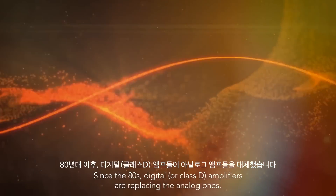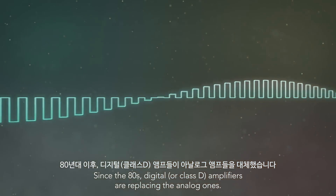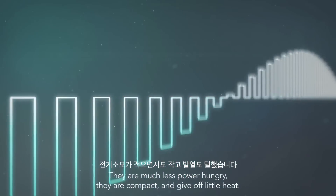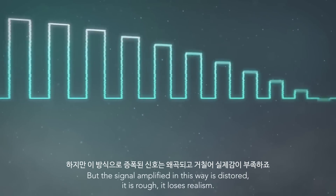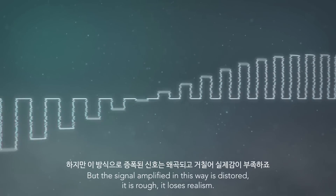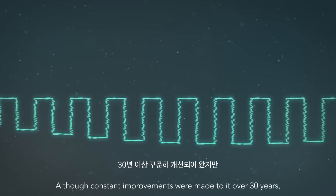Since the 80s, digital or Class D amplifiers are replacing the analog ones. They are much less power hungry. They are compact and give off little heat. But the signal amplified in this way is distorted. It is rough. It loses realism. Although constant improvements were made to it over 30 years,